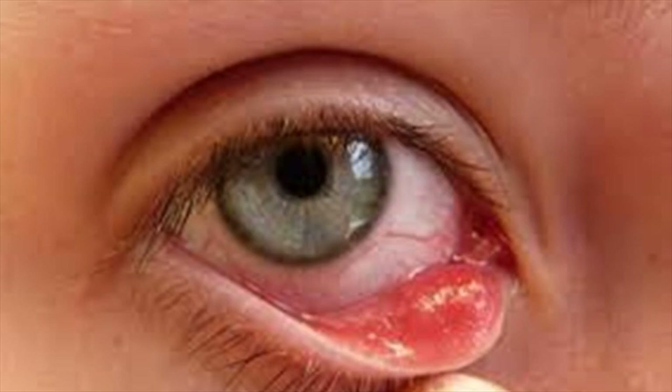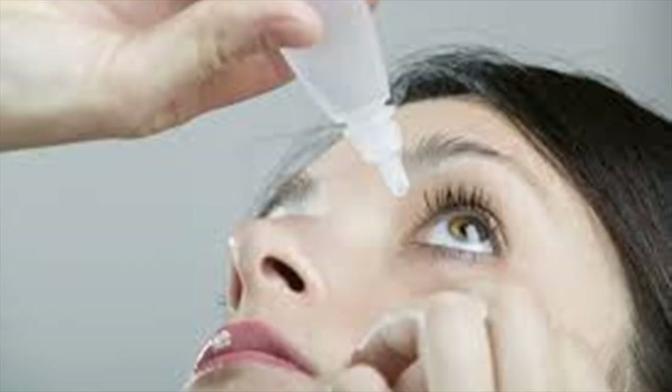Dry eyes are one of the major causes of red eyes. Redness caused due to dry eyes is accompanied by itching, burning, and gritty sensation.